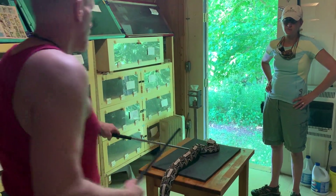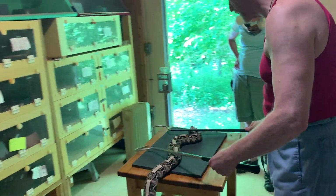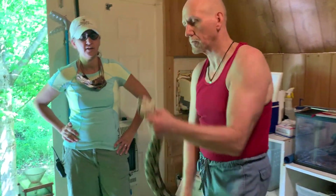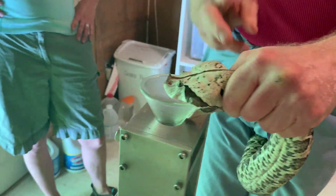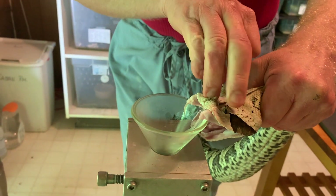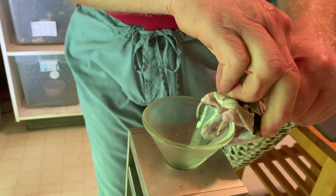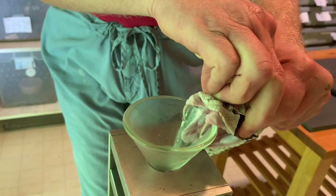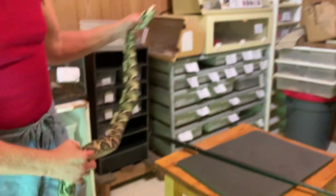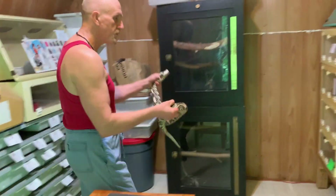Jen is using two hooks with these snakes, and the reason for that is they have that kind of big heavy body. Sometimes using only one hook can be quite uncomfortable for the snake because all of its weight is supported on just that one point, and so it can agitate them or make them uncomfortable. We'd rather they stay nice and calm, and using two hooks helps to do that.